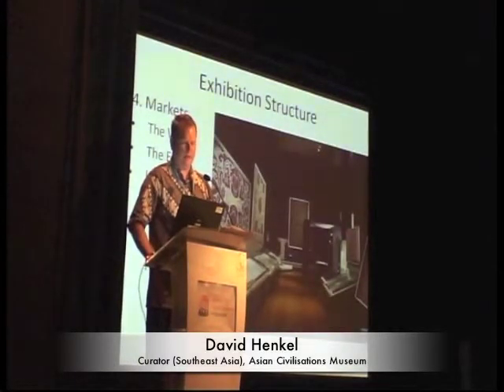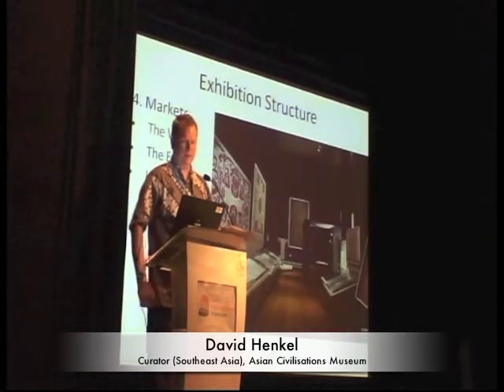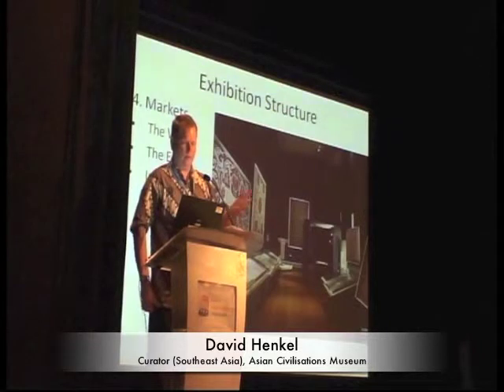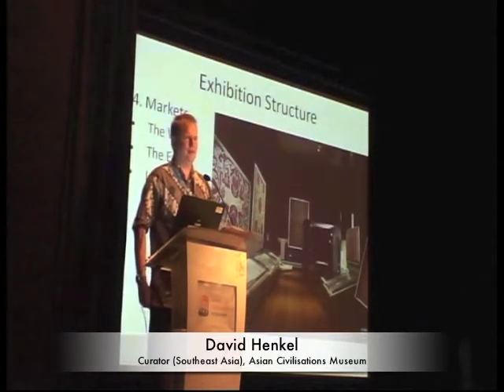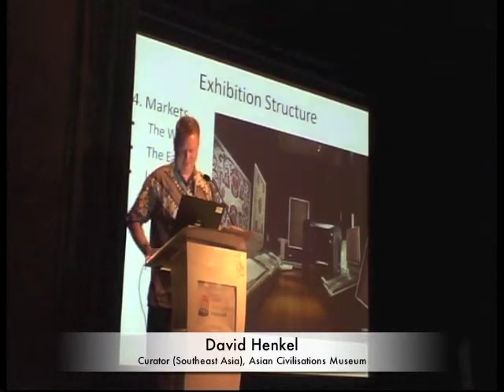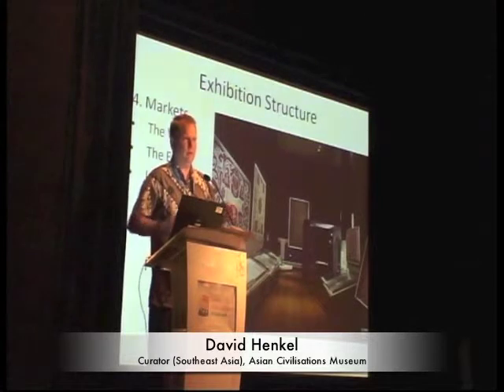The next section is on markets, which is sort of the spine of the exhibition. There's a section on cloths for the Western market, particularly the European market, and then Eastern markets — some Thai market, speculation about the Japanese market, though we don't have any Japanese market material. And because of the large number of pieces from the Indonesian archipelago, we have a larger section on pieces for the Indonesian market.